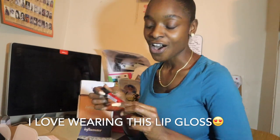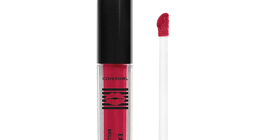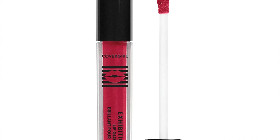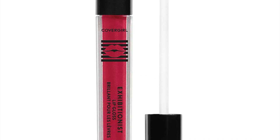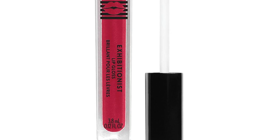Moving on to the next product — the Exhibitionist lip gloss. This is a cute, pretty red. They love sending me red lipsticks and I love this color — it looks great on my skin. It's an endless lip gloss, it's going to be glossy, and I can really tell the color is going to be beautiful.